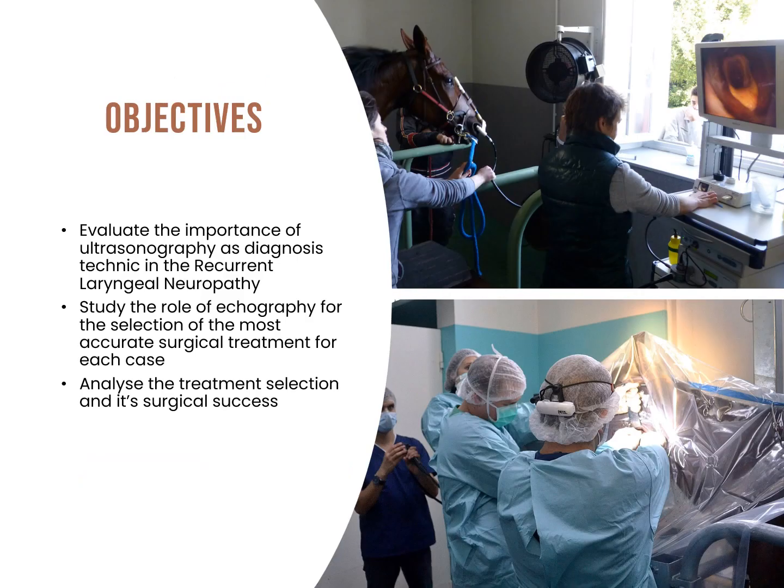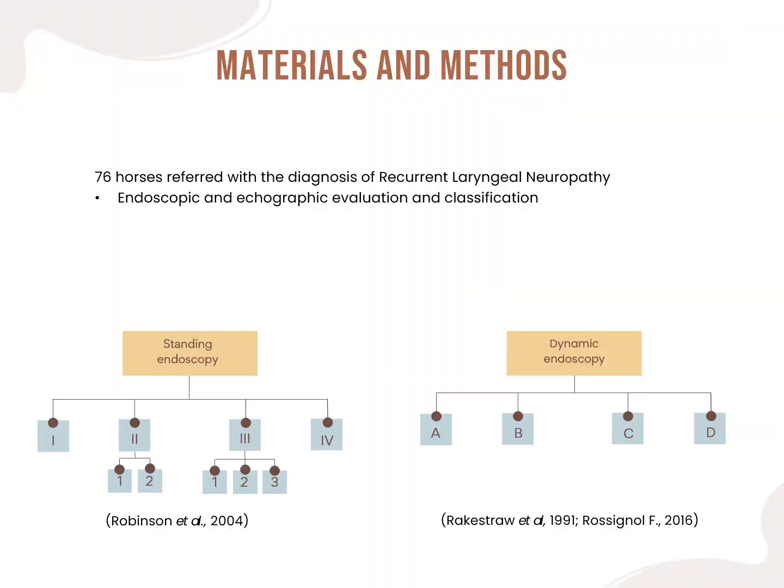The objectives of the study performed were to evaluate the importance of ultrasonography as a diagnostic technique in recurrent laryngeal neuropathy, study the role of echography for the selection of the most accurate surgical treatment for each case, and analyze the treatment selection and its surgical success. A population of 76 horses with recurrent laryngeal neuropathy was retrospectively studied. All horses were referred after being diagnosed by referring veterinarians, and diagnosis was confirmed endoscopically and ultrasonographically. The Evermeyer system was used for grading standing endoscopy and the modified Rachstraw system for dynamic endoscopy. All animals were submitted to standing endoscopy, but those presenting grade 4 passed directly to ultrasound without dynamic endoscopy.